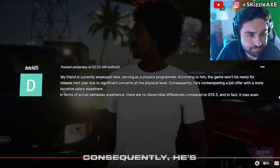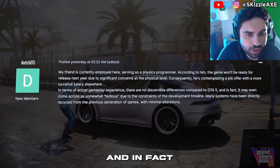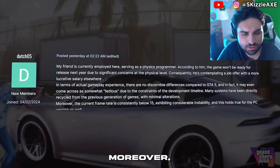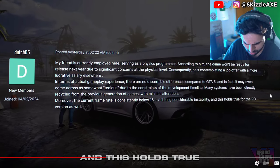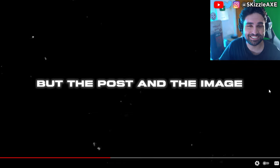According to the forum post, in terms of actual gameplay experience there are no discernible differences compared to GTA 5, and it may even come across as somewhat tedious due to the constraints of the development timeline. Many systems have been directly recycled from the previous generation with minimal alterations. Moreover, the current frame rate is consistently below 15, exhibiting considerable instability, and this holds true for the PC version as well. There's no confirmation if this info is real, but if it turns out 15 FPS, gamers are going to start WW5 on the internet.